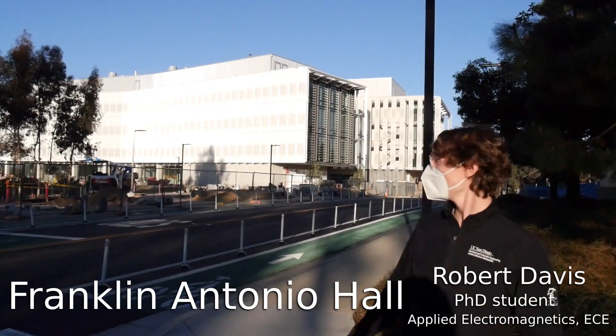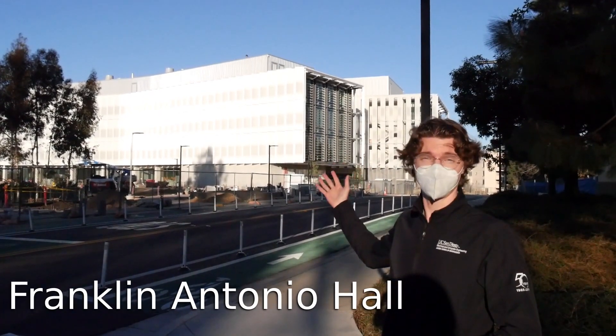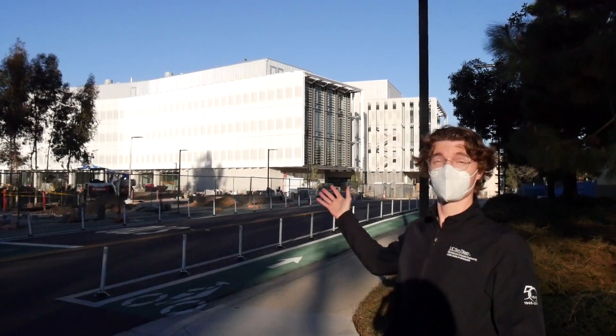And now we come to Franklin Antonio Hall, a newly opening building for cross-collaborative and highly interdisciplinary engineering projects — opening soon.